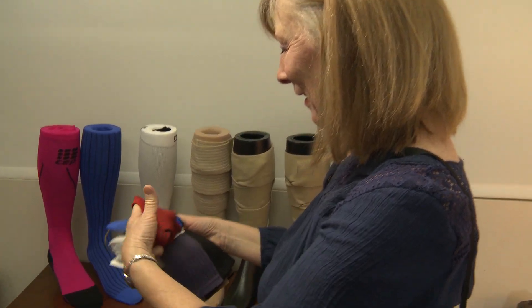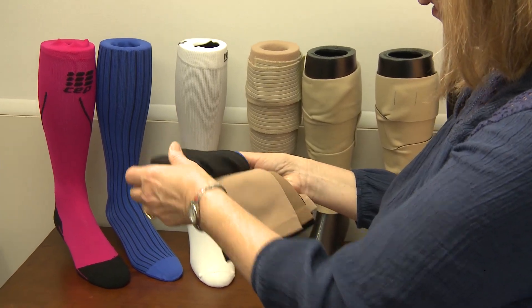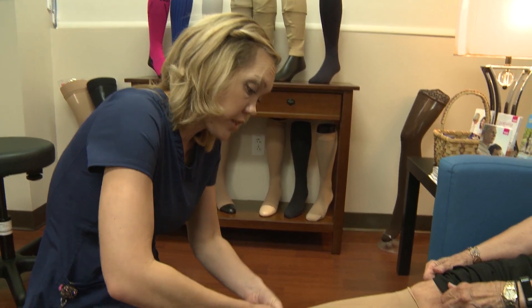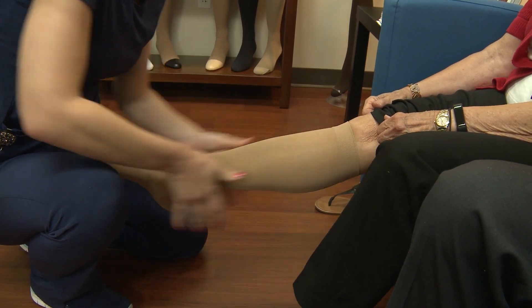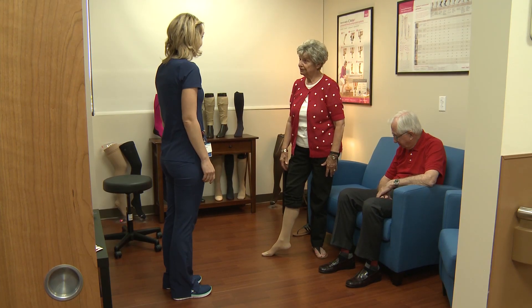Our staff can help you with recommendations on size, type, and pressure rating that is right for you. A compression stocking is typically designed in a graduated fashion so that there is greater compression towards the bottom of the leg and less compression towards the top of the leg. This helps the vein get blood back to your heart more efficiently.